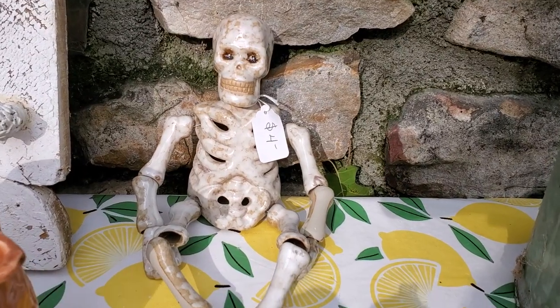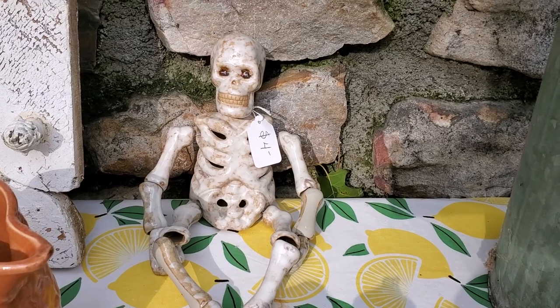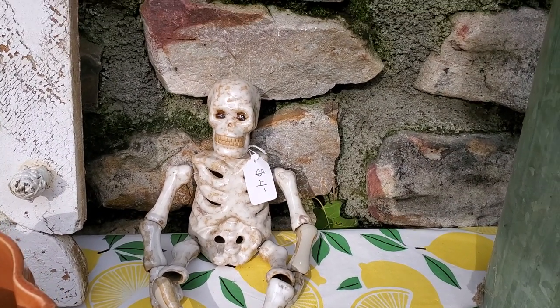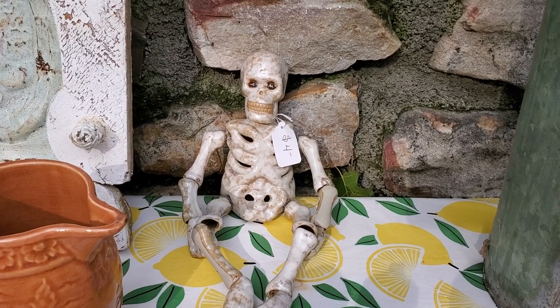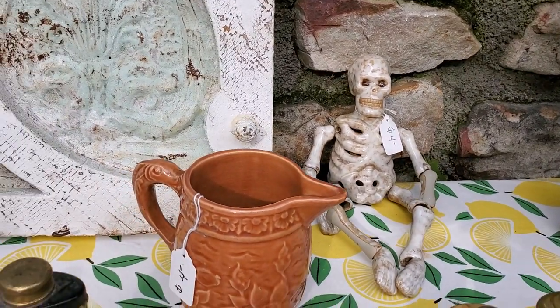At that expensive sale, the other thing we got was this skeleton — he's ceramic. I've never seen a ceramic skeleton before and I thought he was cute. I did pay four dollars for it. It had a partial tag on the bottom that came from Home Goods, so I'm sure he cost more than four dollars.